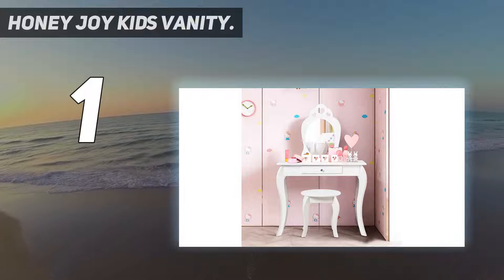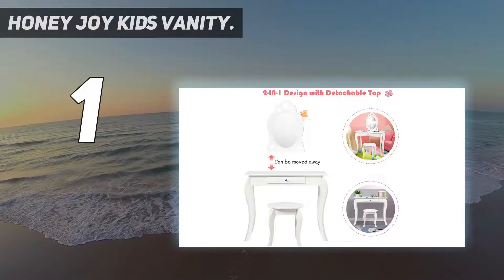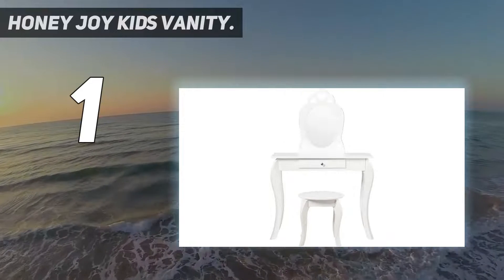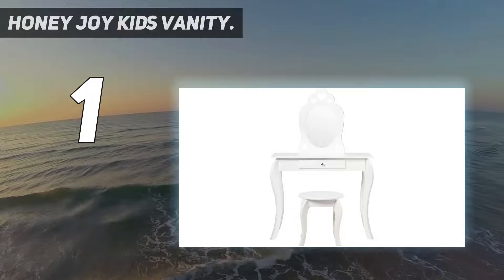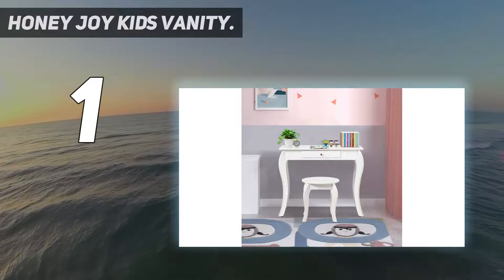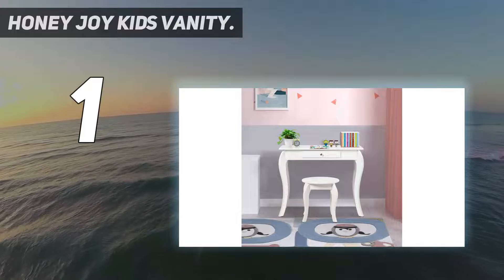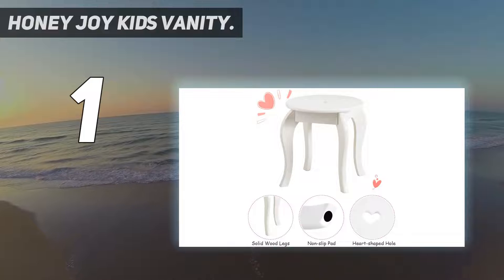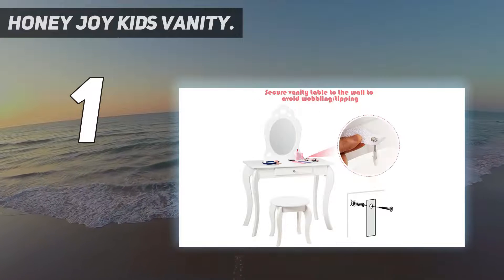Detachable top for sturdy desk — designed with a removable mirror, this kids vanity set can be used as a writing desk for kids, so that this vanity table can accompany kids' growth. In the process of enjoying the fun of makeup, this wooden princess pretend-play vanity table for toddlers can stimulate children's imagination and improve their operational ability.